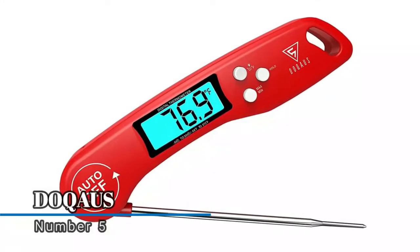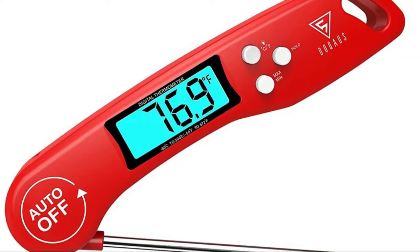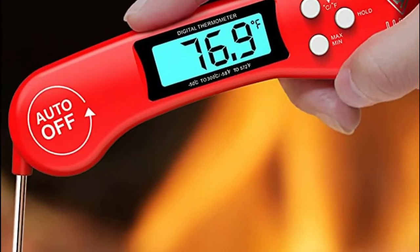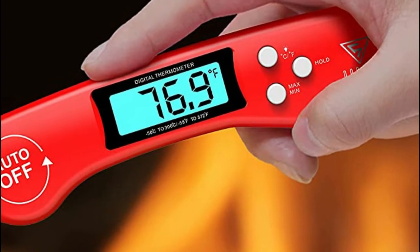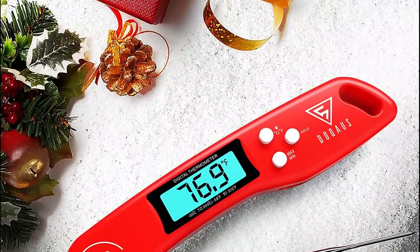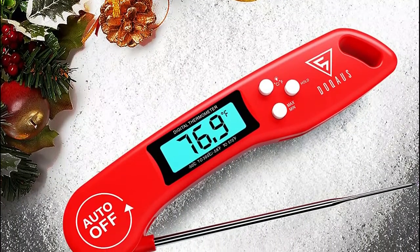Number five: Docos. Made of premium 304 stainless steel, 4.6 inch length and 0.06 inch diameter, perfect for huge turkey, steak, BBQ grilling, or baking. The temperature guidelines on the packaging can help you achieve the desired food maturity. You will get clarity on temperature with a bright and large LCD screen.